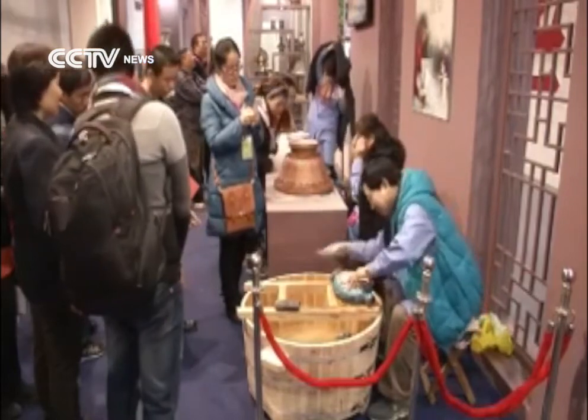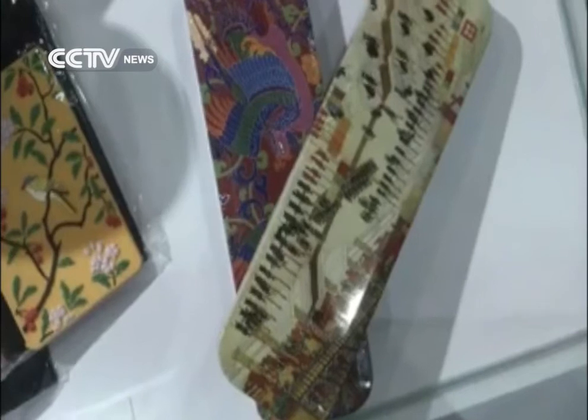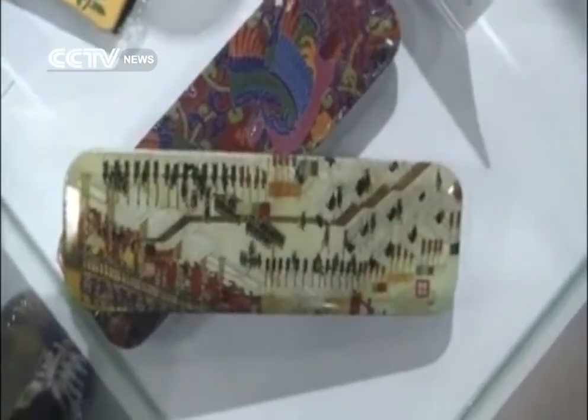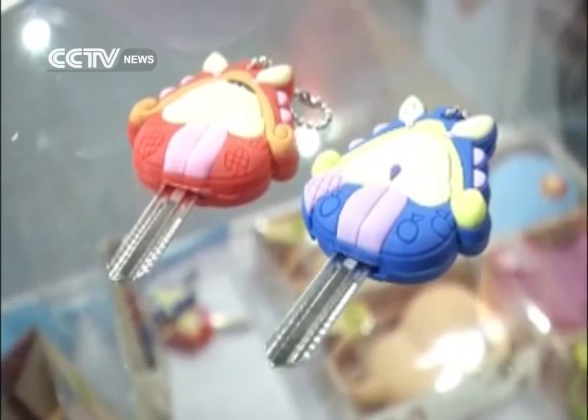Statistics so far show that the cultural and creative industry in Haidian District made over 67 billion dollars in 2013, making up about 40 percent of the total revenue from these industries in Beijing.